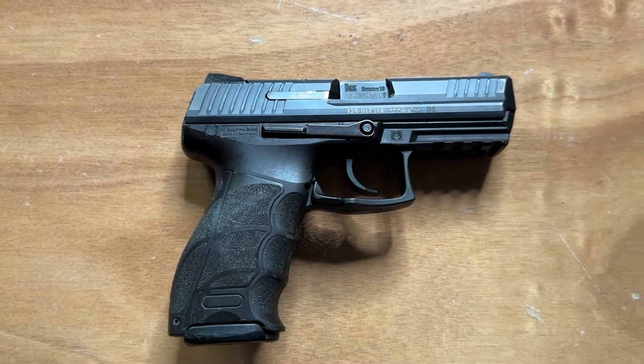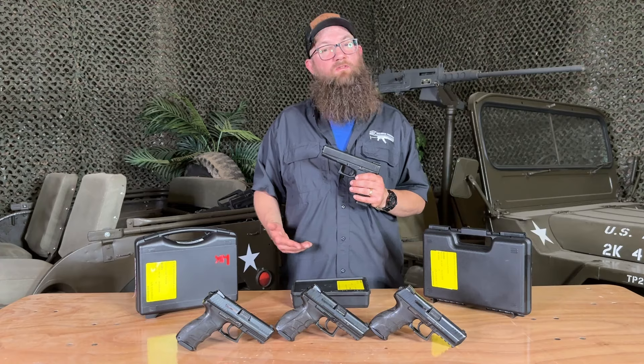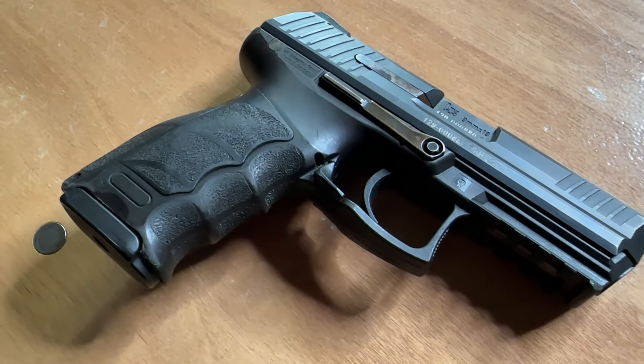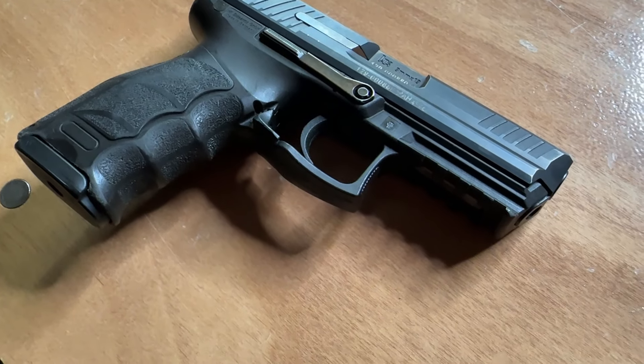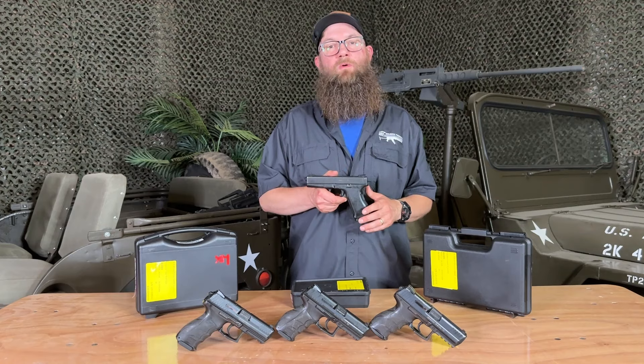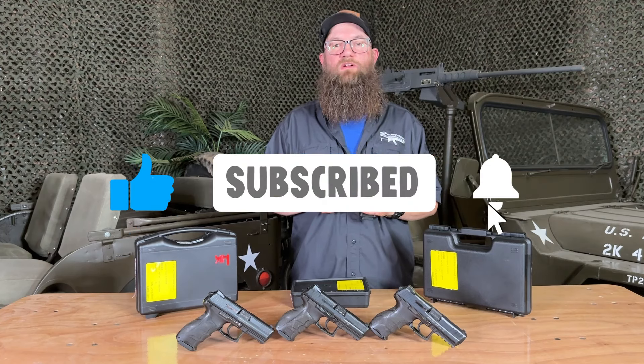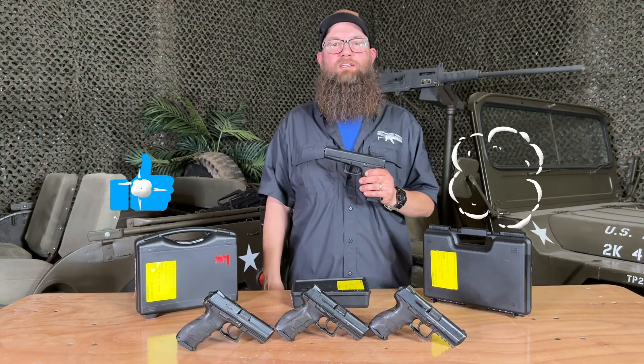Let us know what you think about the cool police surplus out of Europe — love to hear from you. If it's something you'd like to see more of, let us know. If there are other things you'd like to see, let us know about those too. I'd really like to see those comments down below. Like, subscribe, follow, so we can see you next time as we take a look at some more cool stuff here on the channel. Thanks again for tuning in.